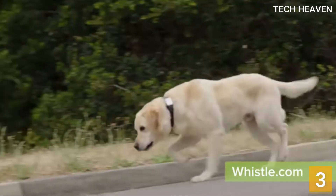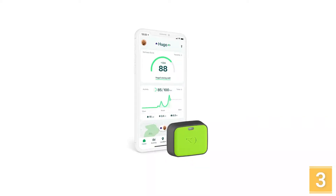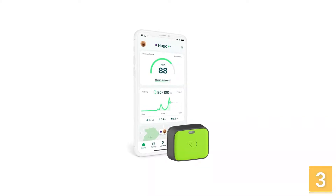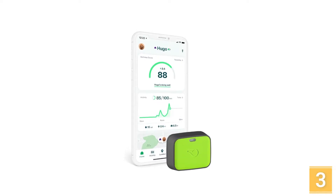This GPS pet tracker certainly has a lot to offer both in terms of location tracking and activity monitoring. It works anywhere within AT&T and T-Mobile network coverage throughout the U.S., with no major limitations in terms of communication range.